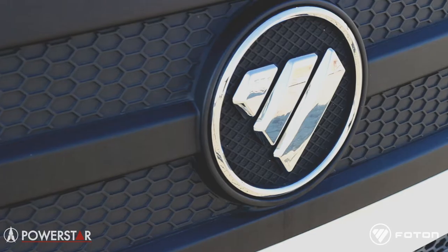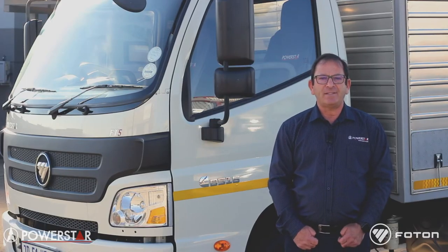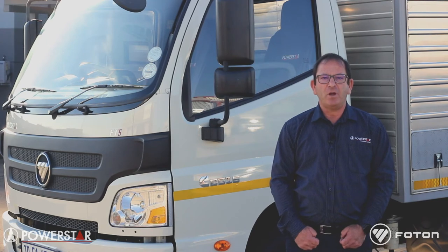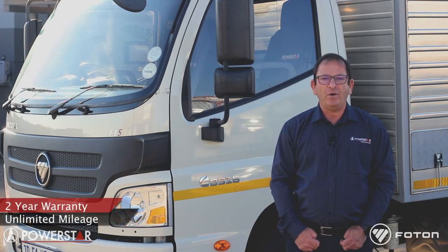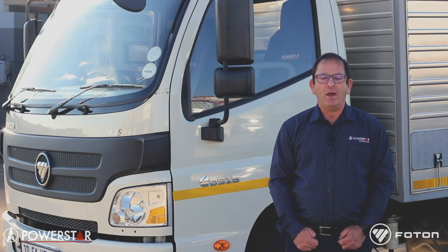The PowerStar FT5 is not only backed up by those major component suppliers, it's assembled at PowerStar's plant in Pietermaritzburg for South African conditions. To back up the vehicle, we have included a two-year unlimited mileage warranty, serviced by 32 dealers that are available countrywide and cross-border, and those are also trained by WEBCO, Cummins and ZF.